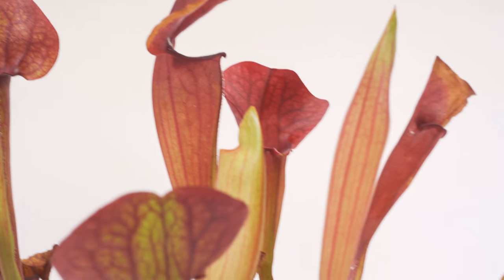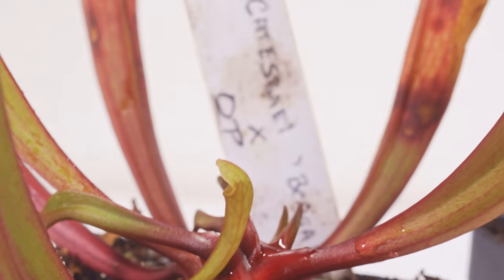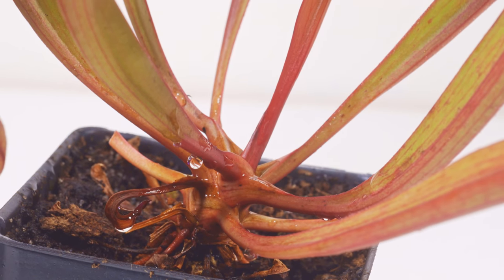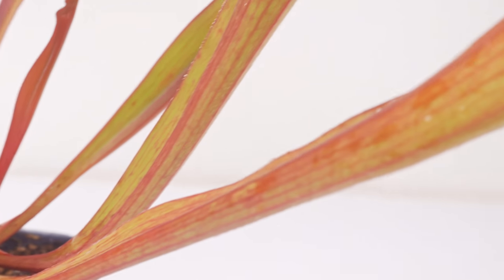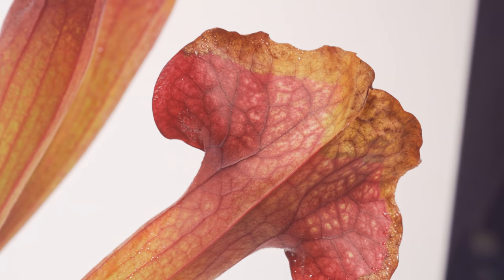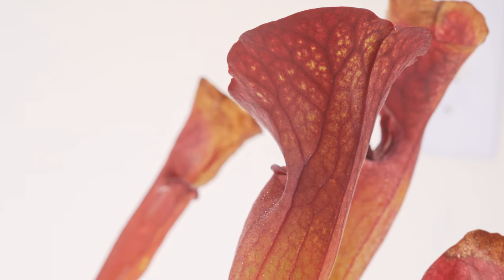I really like these Sarracenia — they're finally starting to root well and have a big bulb growing out with plenty of new pitchers. Care for these is a little different compared to sundews, and I honestly prefer sundews because you just keep them in water and it's pretty easy. I definitely recommend looking up Sarracenia pitcher plants online because you'll see a much better selection than what I've shown and they're a lot prettier.